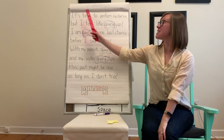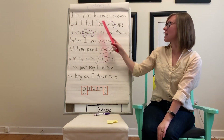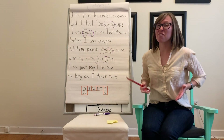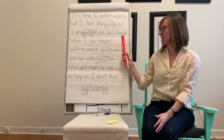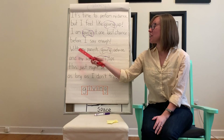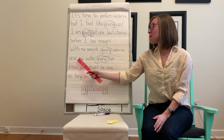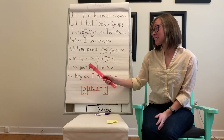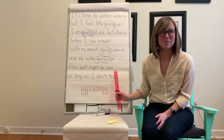It's time to perform my dance, but I feel like giving up. I am giving it one last chance before I say enough. With my parents giving advice and my sister giving tips, this just might be nice, as long as I don't trip.